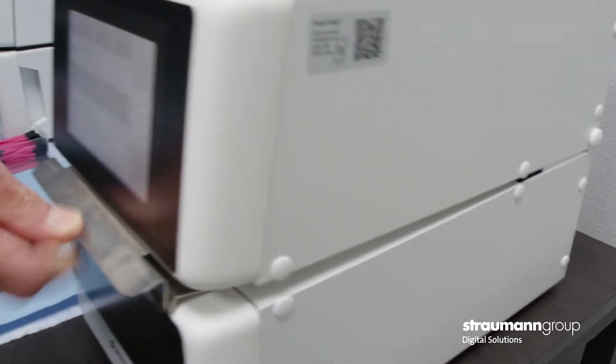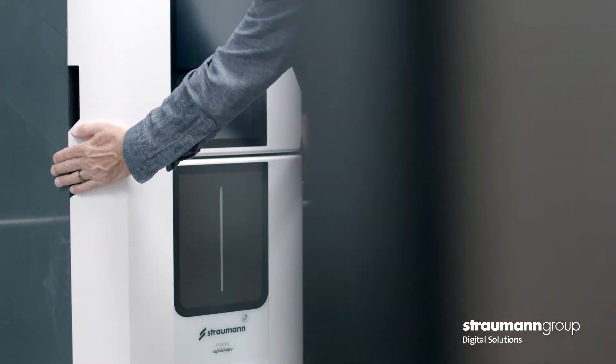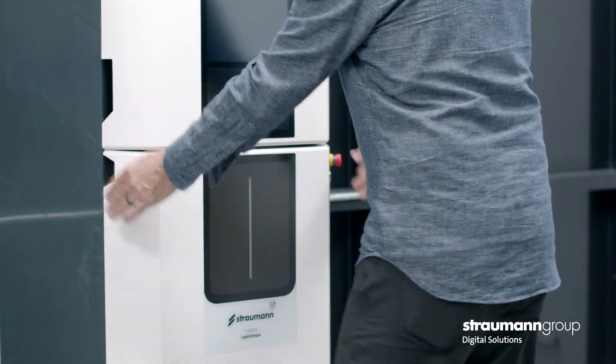The newest product that we're printing here at Paramount are digital dentures, and I think that'll really help our company expand by increasing our production.